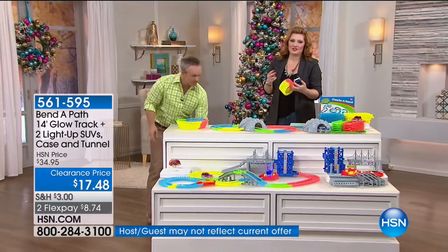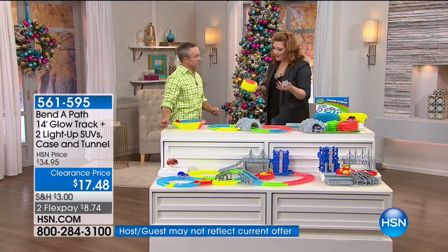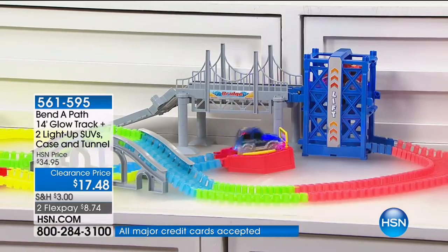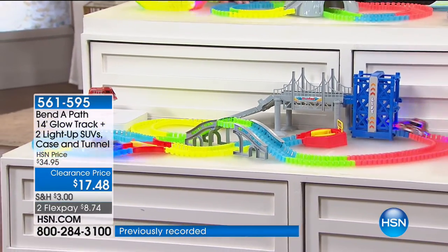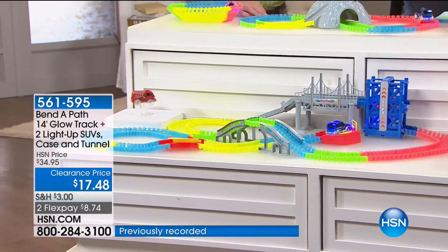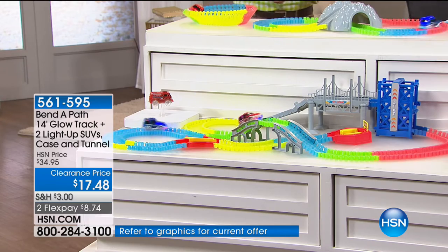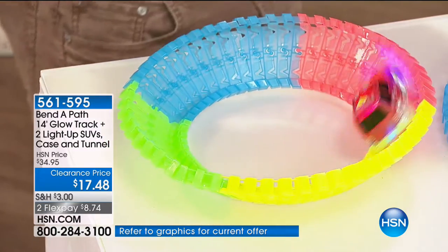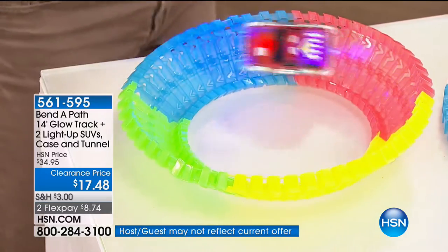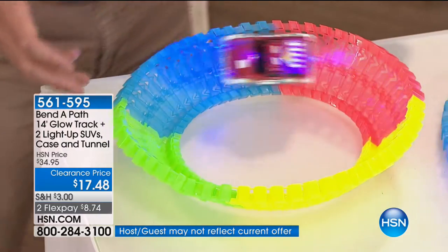My sisters — I have three beautiful sisters, two of them have children — and when they were little, I'd give them toys for the holidays. I'd give them these drums, these things that made all these noises, and while they loved them, my sisters had choice words for me. We would tell my nephew, go play with the Bend-A-Path. It's quiet. He can set it up. He comes running in the kitchen: look, Grandma, look what I made! I made the track right over here. And you really can have fun and get creative with it.